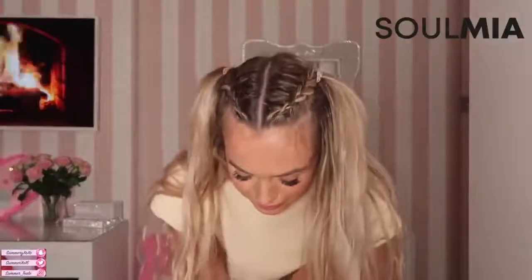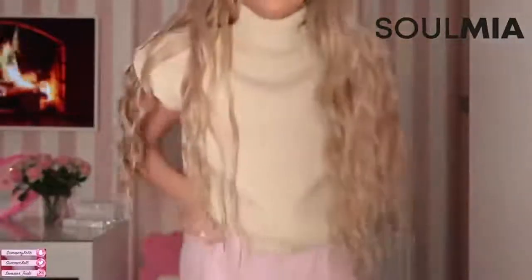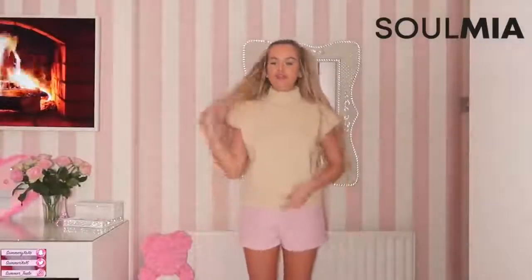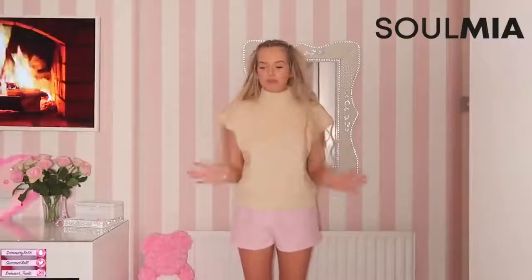This is so cute! I'm putting some shorts on — obviously not wearing it with pink pajama shorts. Wow, it looks so cute with nothing underneath, but you could also wear it with a long-sleeve top to keep your arms warm because it is winter. I love this. I do not have anything like a tight jumper dress or anything like this in my wardrobe, so Soulmia is properly sorting me out. I'm impressed, I'm in shock.